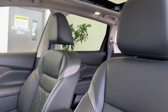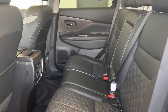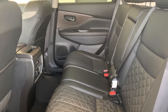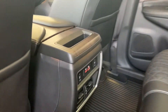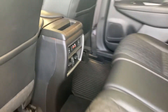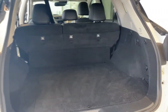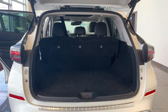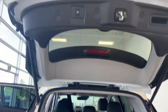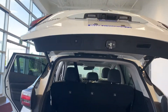All leather interior, and room for up to five passengers with rear heated seating. And plenty of space in the trunk, with a power tailgate.